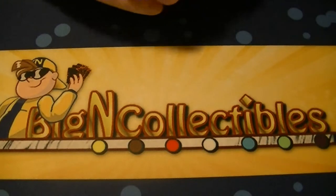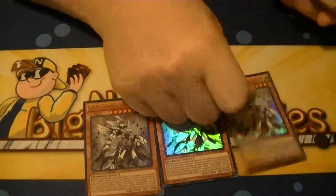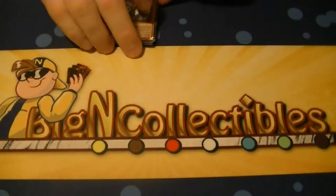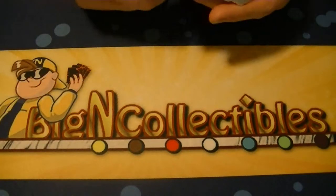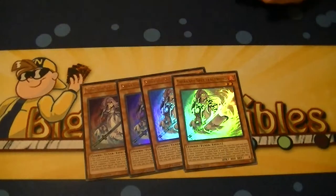Ultra Rares, like I said, were anywhere between one to two play sets. We got three of the new Black Luster Soldier — so if you're planning on playing the Black Luster Soldier deck, you'll want to pick those up. Shiranui Spectral Sword we got a total of four of.